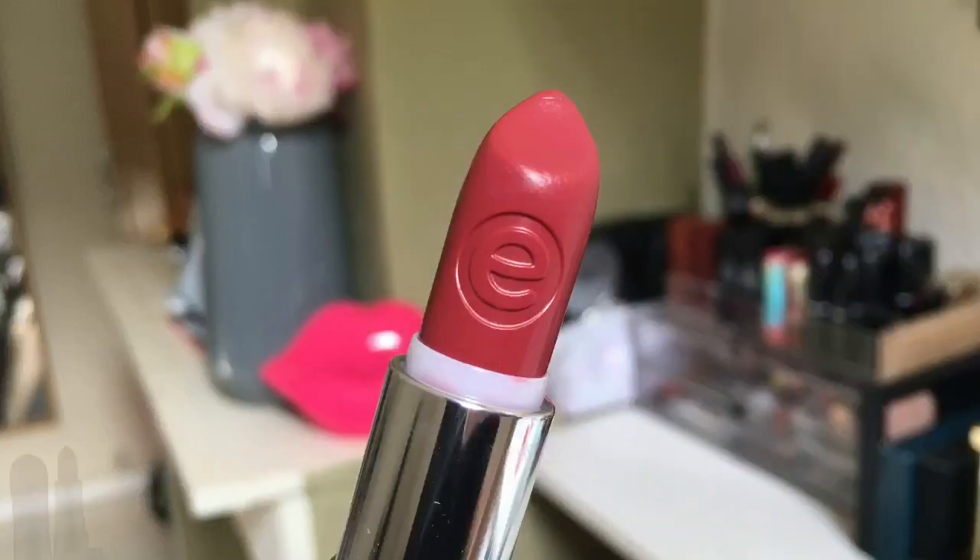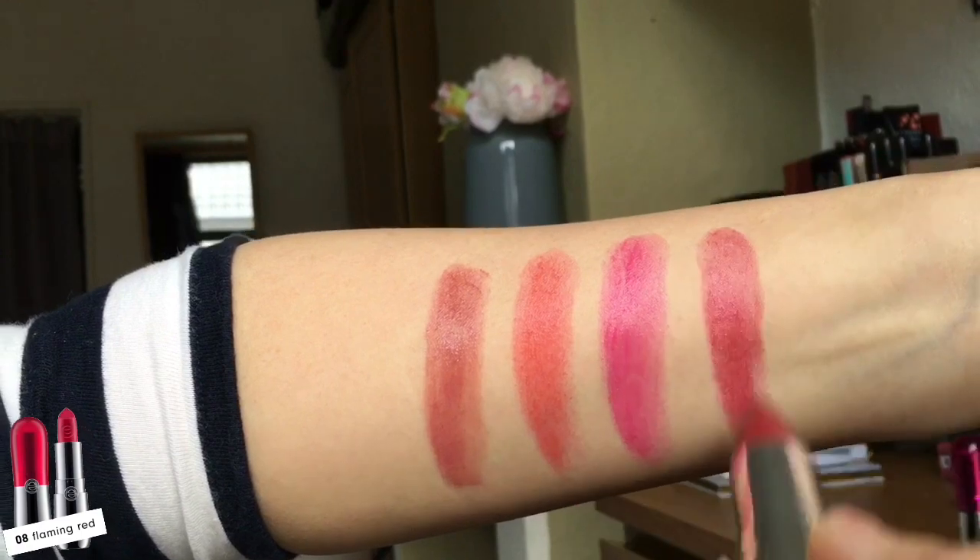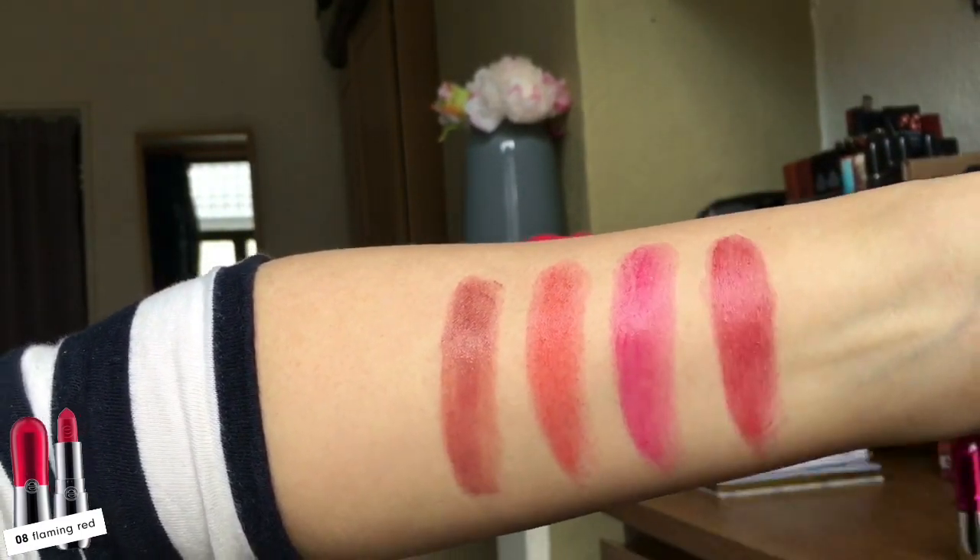Sometimes I like to wear this kind of shade — it's almost a fluorescent kind of color. The last shade is number eight, Flaming Red — it's like a brick red shade, which is really beautiful and good for everyday wear. It reminds me of another lipstick I have; I think they have the same color and formula.